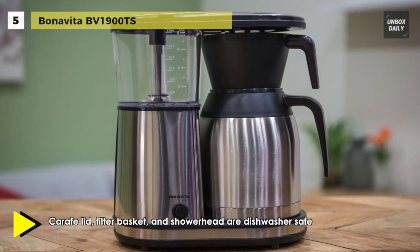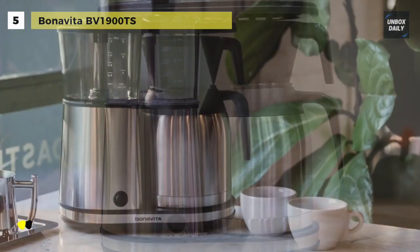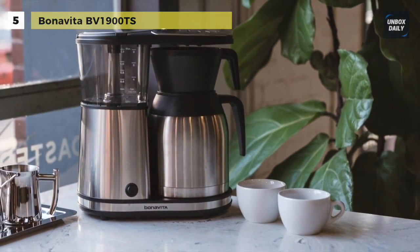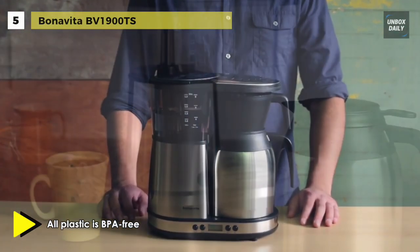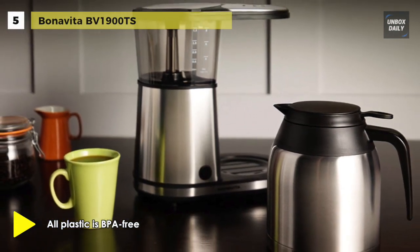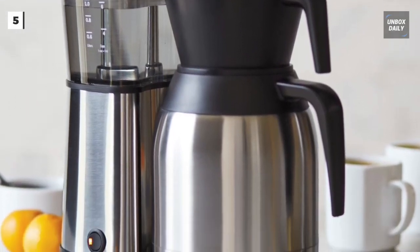The enhanced shower head evenly saturates grounds, enabling optimal and uniform flavour extraction. It has a non-stick warming plate with automatic shut-off after 40 minutes, and provides a one-touch operation for simplified brewing. It takes about 6 minutes to brew an 8-cup carafe.